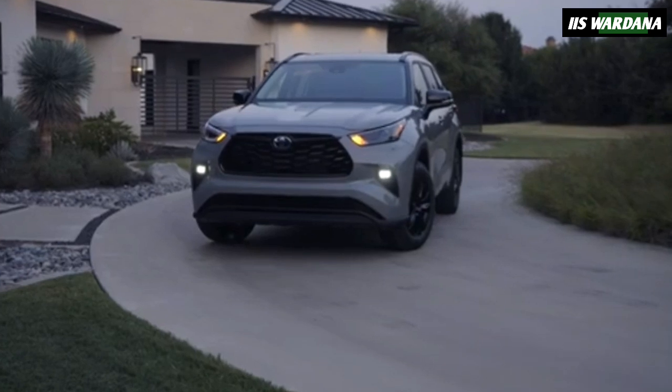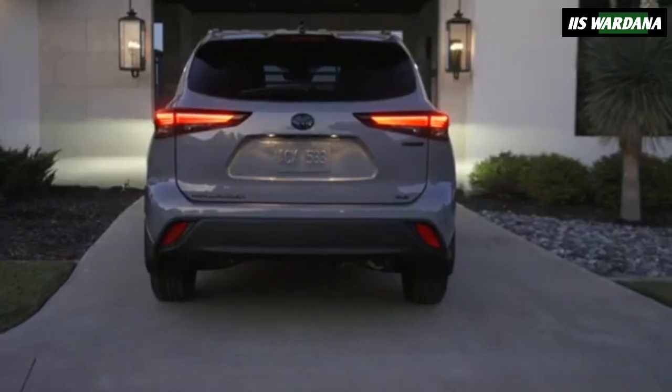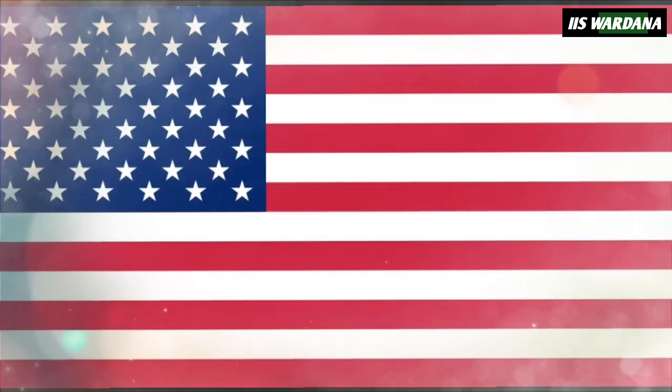The Highlander 25th edition will be limited to 2,500 units in the United States. Unfortunately, there's no word yet on pricing.